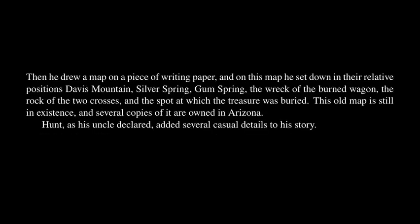When he had finished his story, Hunt, it is said, wrote out instructions as to how the treasure could be found. Then he drew a map on a piece of writing paper, and on this map he set down in their relative positions Davis Mountain, Silver Spring, Gum Spring, the wreck of the burned wagon, the rock of the two crosses, and the spot at which the treasure was buried. This old map is still in existence, and several copies of it are owned in Arizona.